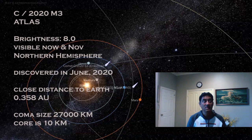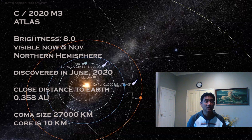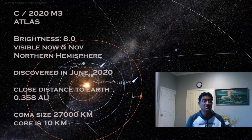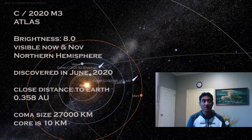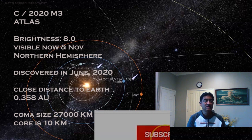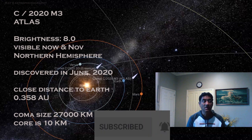It is actually visible right now in the morning time, somewhere between 1 AM and 5 AM. It is available in the northern hemisphere. You can see it right below the Orion constellation, right below the Rigel star. This was discovered in June 2020, and its closest distance to Earth is 0.35 astronomical units.